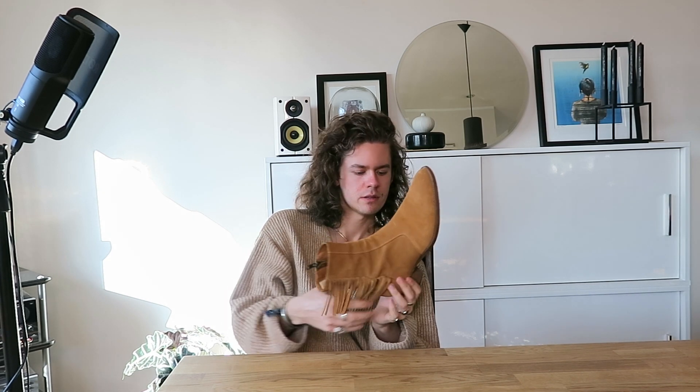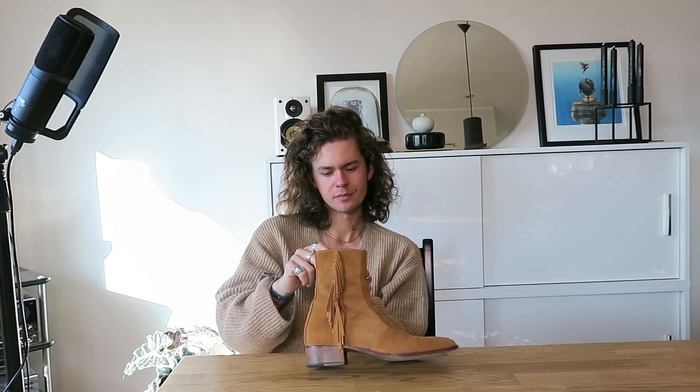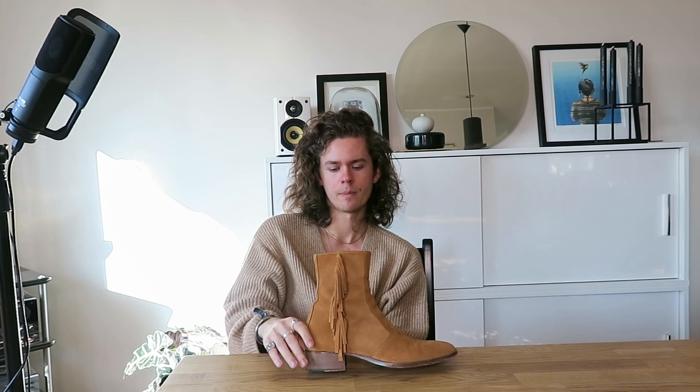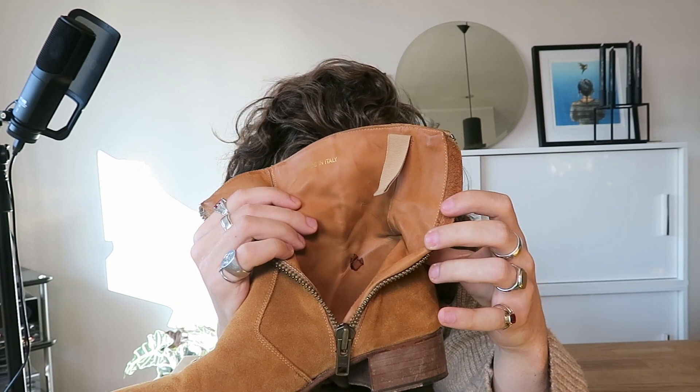The first time I wore these was actually at my brother's graduation, where we had to go to his school and watch him receive his award for graduating. One thing I figured out at that point was you should not wear boots straight out of the box for five hours. I've actually tried to wash this a little bit away — viewer discretion is currently advised. I don't know if you can actually see it in there, but that was acquired from five hours of wear with these.